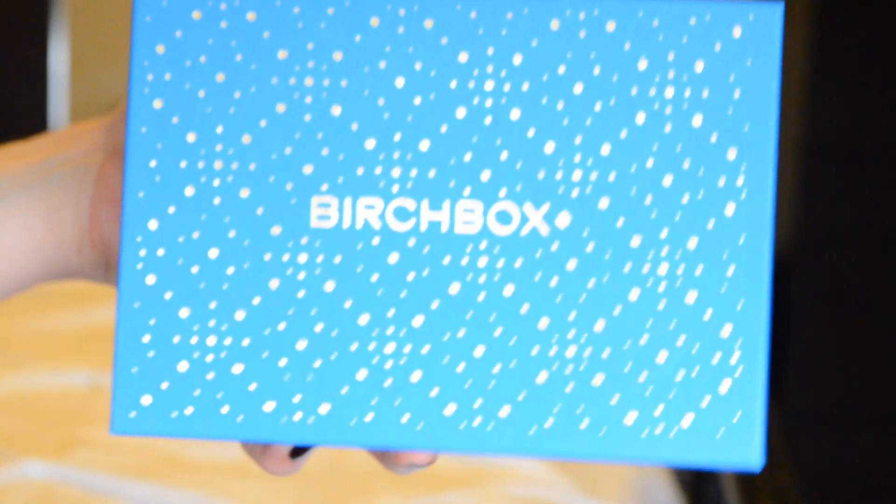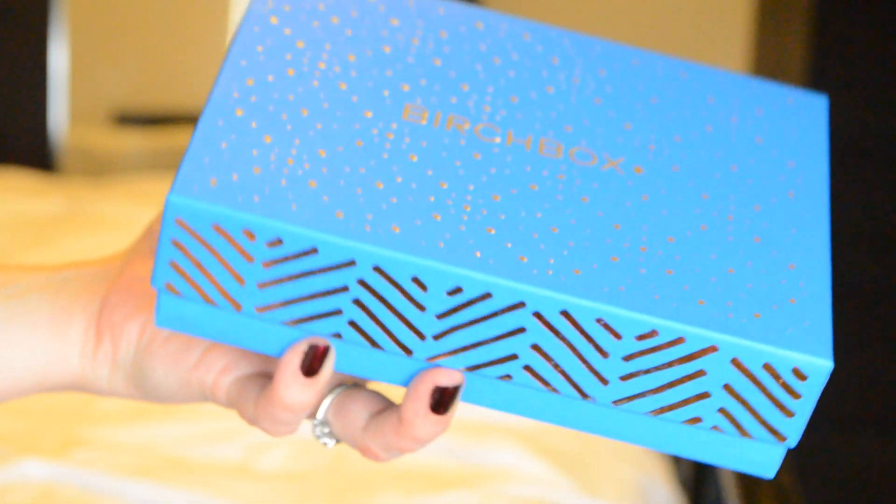Hey guys, welcome back to my channel. Today I'm going to be doing my Birch Box unboxing for the month of December. This box is so, so cute. I'm definitely not going to be recycling this one — this one will be repurposed. I haven't looked in the box yet and haven't really seen any December Birch Box unboxings, so this is just going to be first impressions.